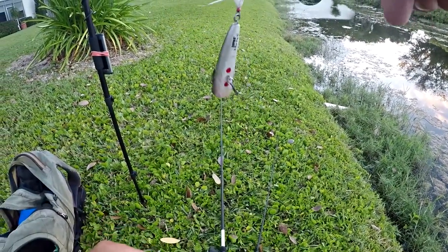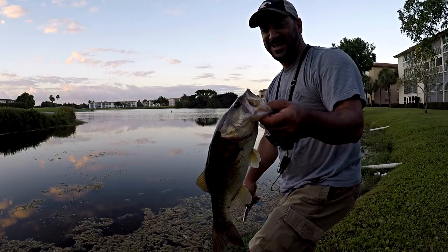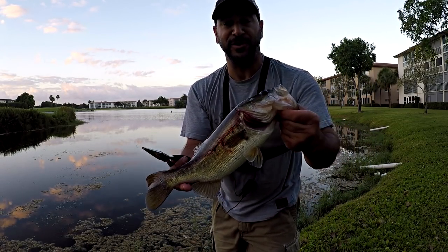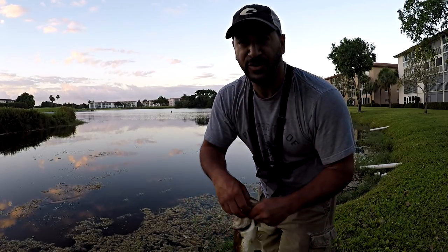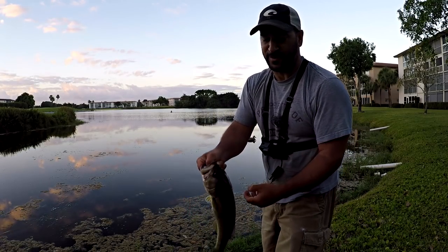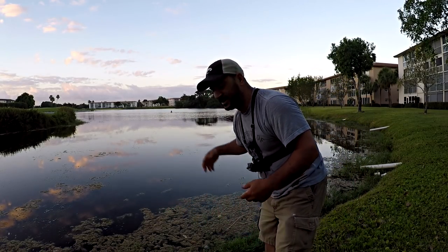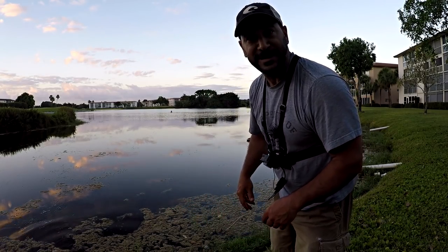I gotta get the pliers out. There it is - got the popper out, guys. First one of the day. That's absolutely awesome. That was my first cast with a popper after putting away the toad runner for a minute just to cover some open water. I might throw that a few more times. Get him back - he's bleeding a little bit. He's okay, just got a little bit of love, a little bit deep. Let's get going.